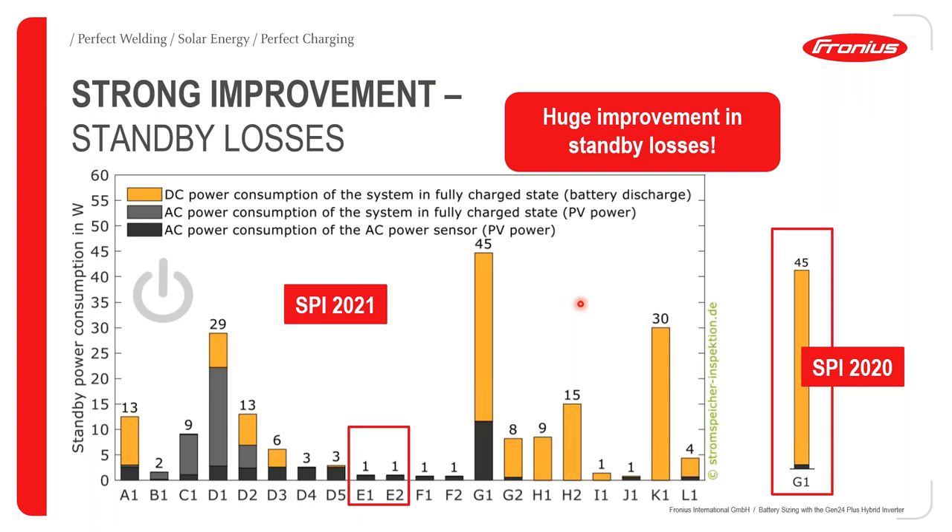We also made a huge improvement in standby losses compared to last year. Our figure for last year in terms of standby losses was 45 watts. Standby losses constitute three different loss classes: DC power consumption at a fully charged battery state, AC power consumption at the same state, and AC power consumption of the power sensor. We worked on that significantly — our figure for this year was reduced to just 1 watt.